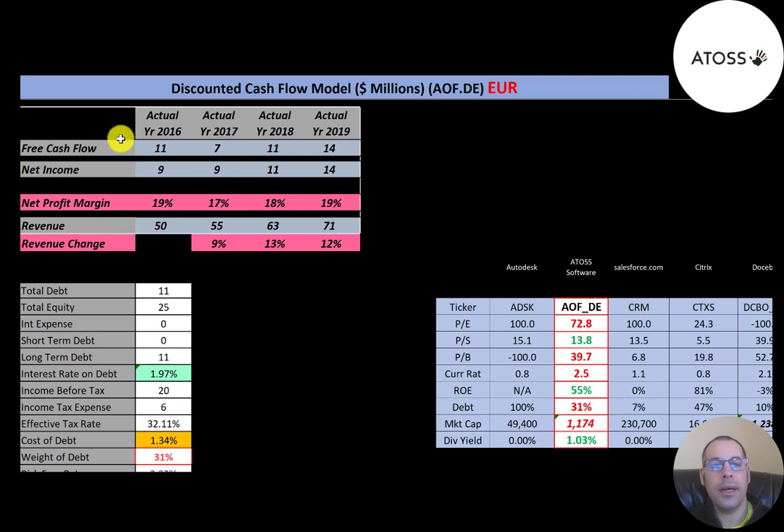Net income is the profit and loss on the income statement — it's revenue minus expenses — and they have positive and growing net income each year. Revenue looks pretty good, growing from 50 million euros to 71 million. Net profit margins also look good, between 17 and 19 percent. Net profit margin is net income divided by revenue; in 2019 they converted 19 percent of revenue into profit.